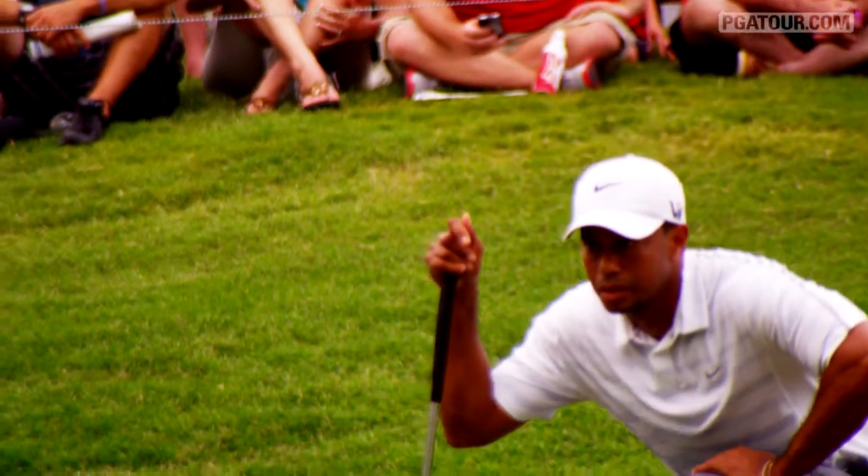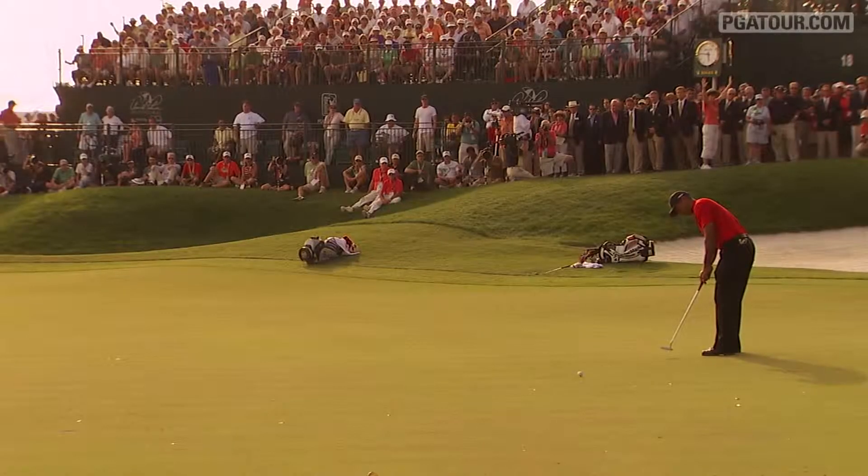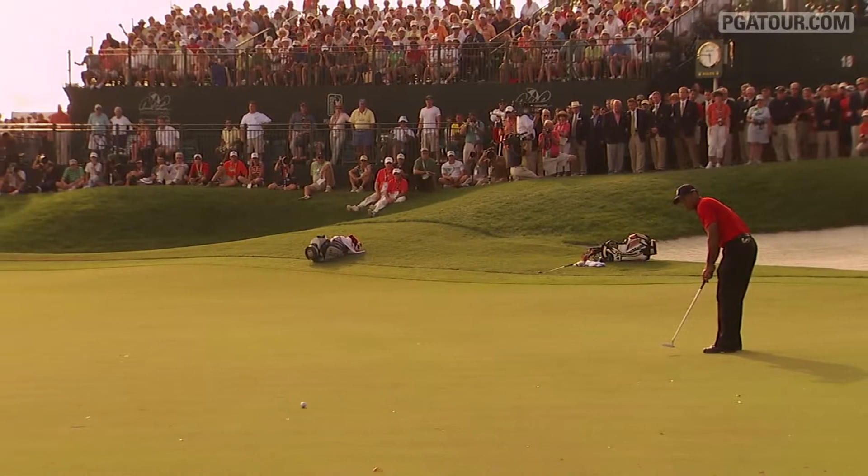Arguably on the greens, there has been no one better. Tiger has used a Nike putter through the years to make countless clutch putts.